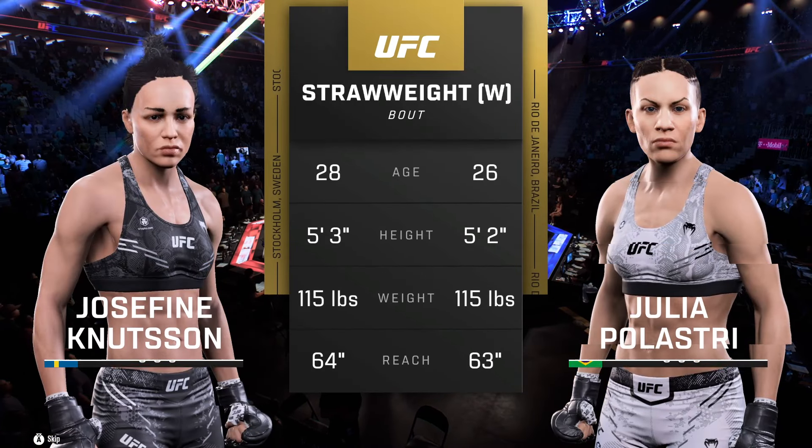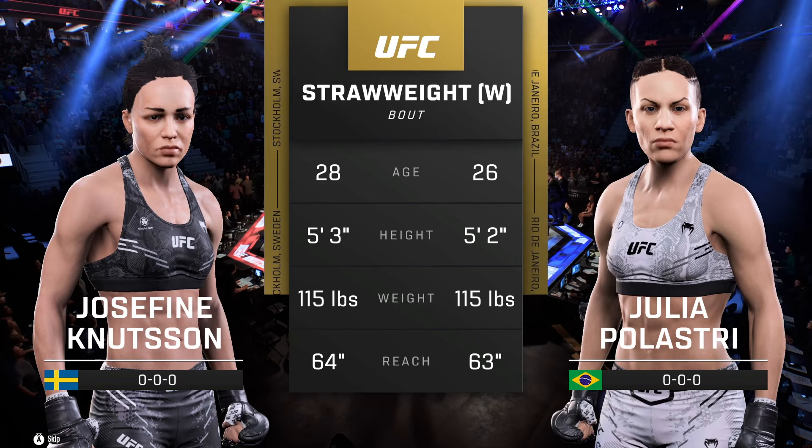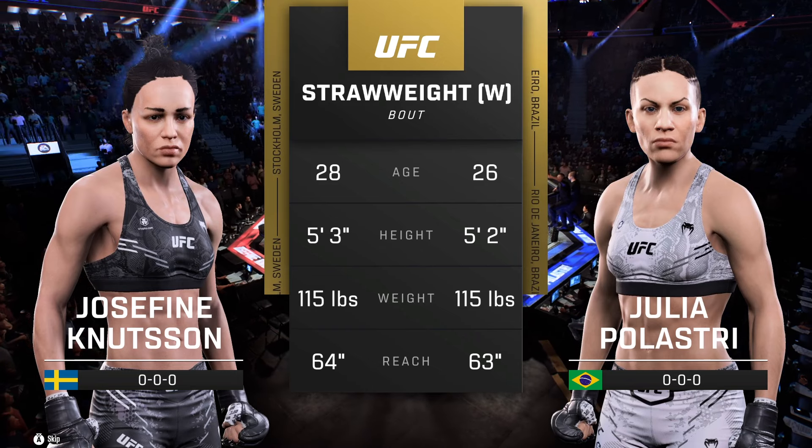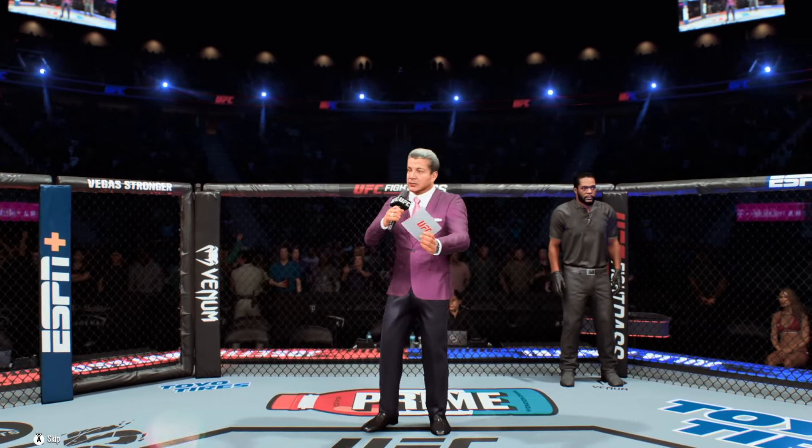Our tale of the day for this strawweight fight. Now for the official introductions, we go inside the octagon where we find Bruce Buffer. Ladies and gentlemen, this fight is three rounds in the UFC strawweight division.